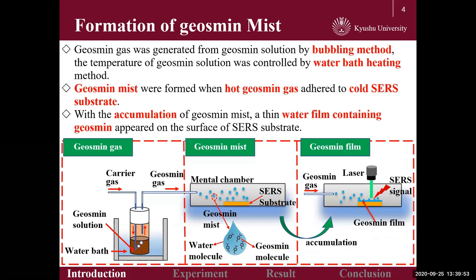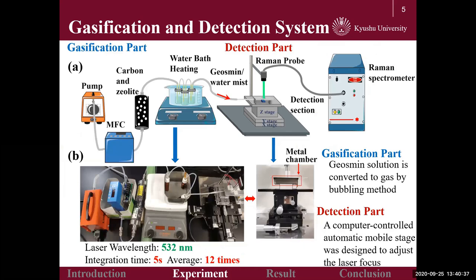Geosmin mist is important in our experiment, which is generated through these steps. Firstly, geosmin gas was produced from geosmin solution by a bubbling method, and the temperature of the solution was controlled by a water bath heating method. When hot geosmin gas adhered to the cold SERS substrate, geosmin mist was formed. With the accumulation of geosmin mist on the SERS substrate, a thin geosmin water film appeared. Finally, geosmin molecules were detected by a Raman spectrometer.